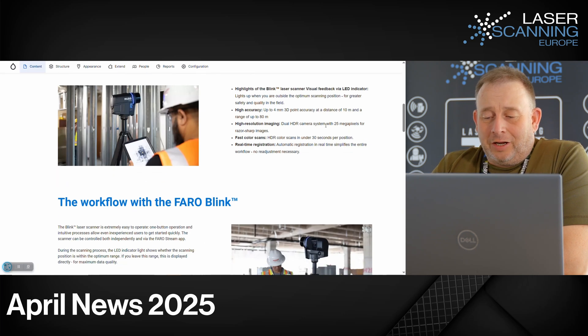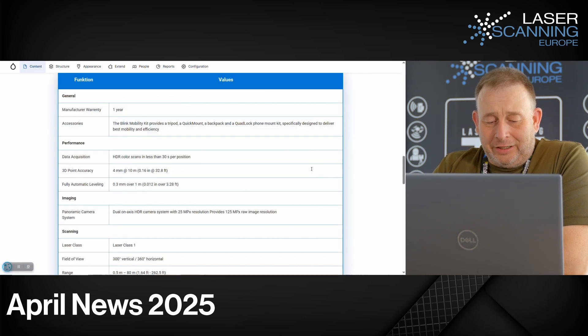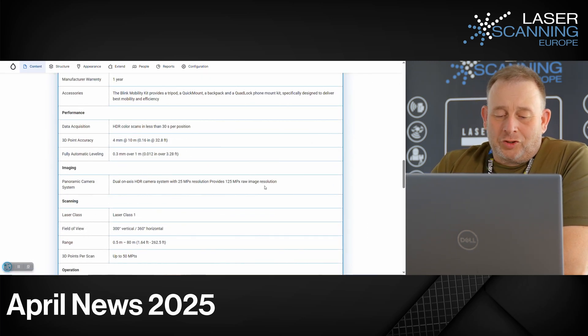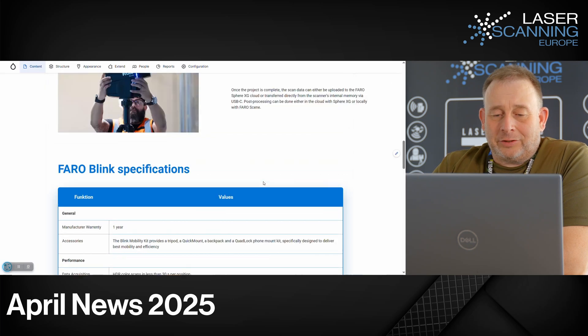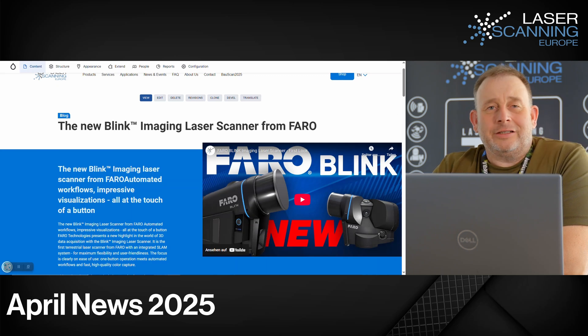The HDR camera is 25 megapixels for one setup, and if you make a full scan, you can get a 125 megapixel raw image resolution as results. There is a big English video on this topic — I think we can link it inside.